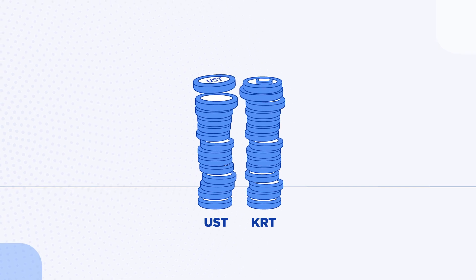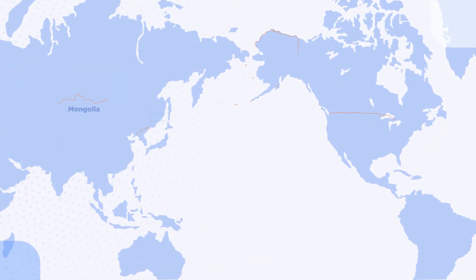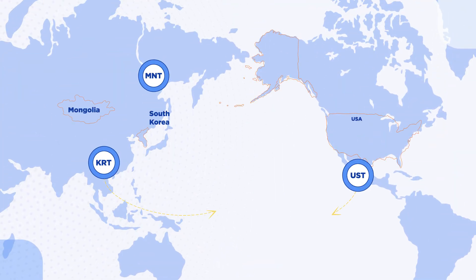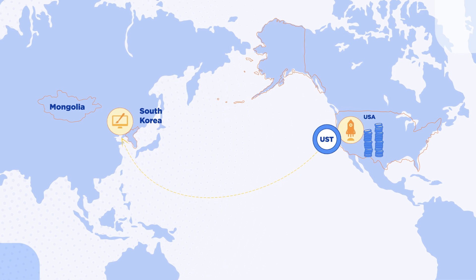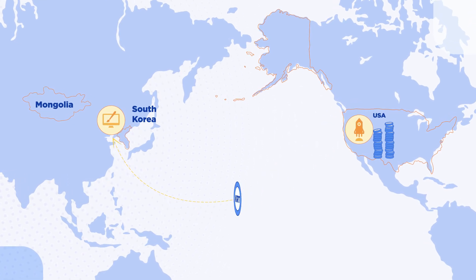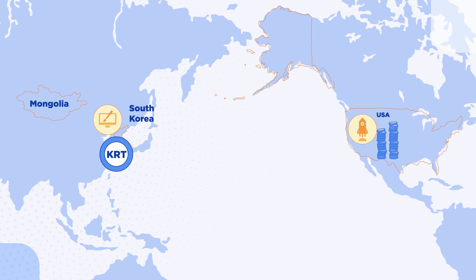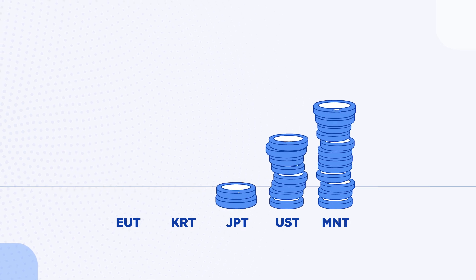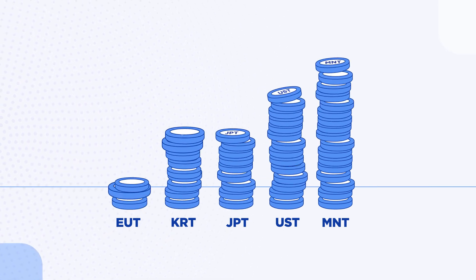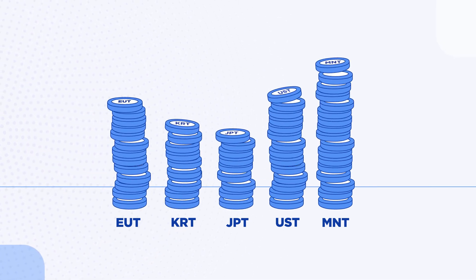Terra stablecoins are incredibly easy to spend. They can be sent anywhere instantly, with very low fees, and without bank limits. If you're a startup in San Francisco and need to work with a design shop in Korea, you swap UST for KRT and instantly send it over the Terra blockchain. That's it. No middlemen. No hidden costs. You can hold on to as much value and as many currencies as you want, without anyone telling you what you can do or how much you can withdraw.